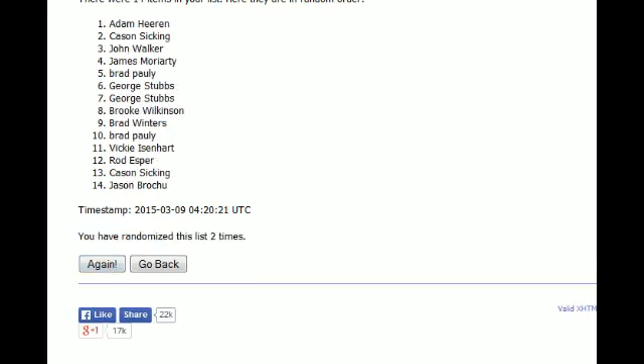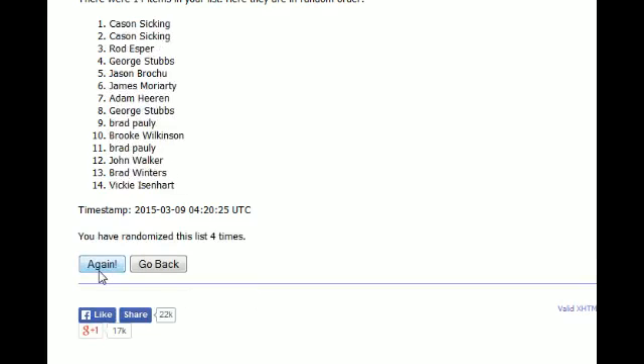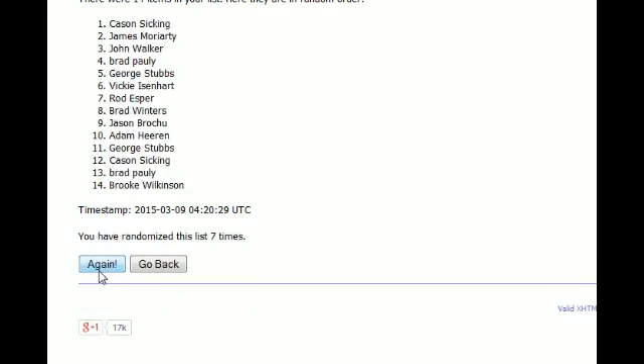There's one, here comes number two, three. Let's make it razzle-dazzle. Four, five, six, and seven. All right, KSS at the top, Brooke W. here at the bottom.